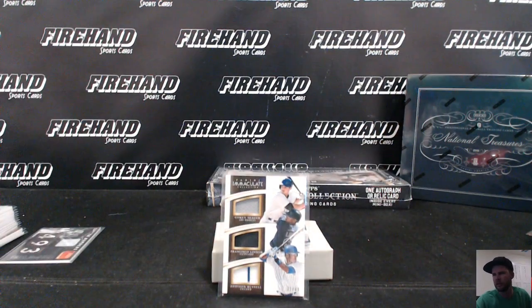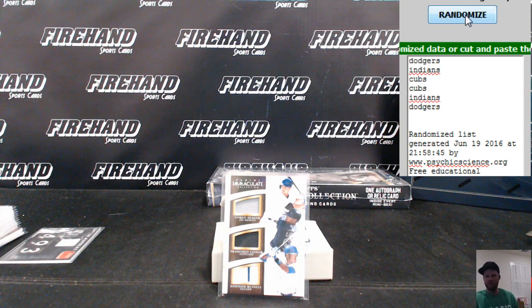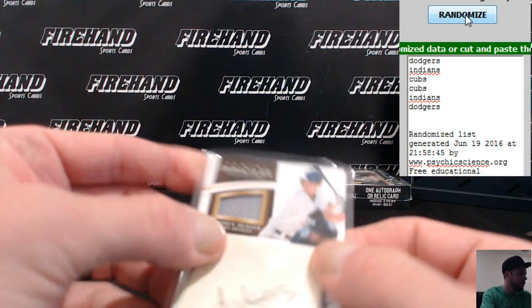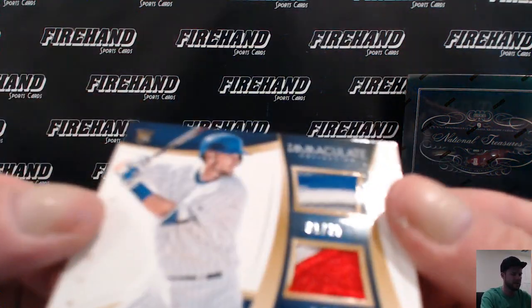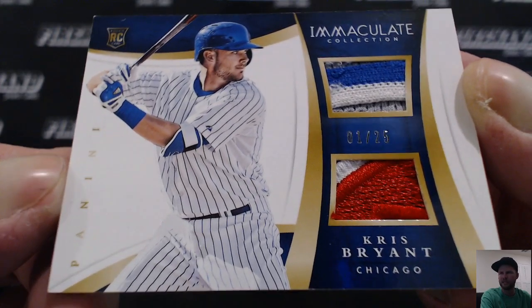Next card is real pretty. Goes to the Dodgers — Batman Davey. Seager, winner winner! This one's pretty sick right here: Rookie Dual Patch, Kris Bryant, three-color and some logo sauce on the bottom, one out of 25. Nice. Will H. and the Cubbies.